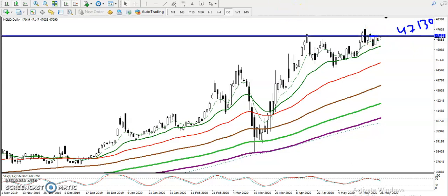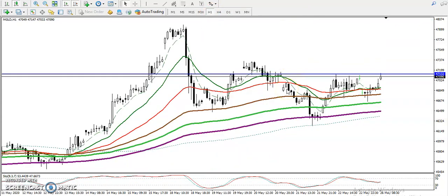Let's jump to a smaller timeframe like H1. Here you can see they are running in a sideways market — this is the current range. The ultimate trend is up, but we have seen multiple rejections in this area, so we need a breakout here.